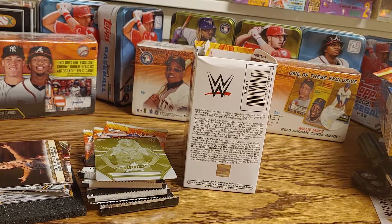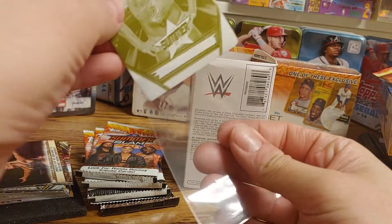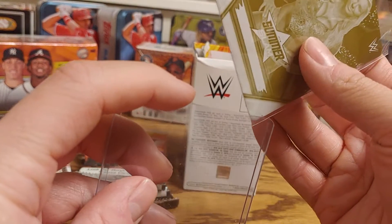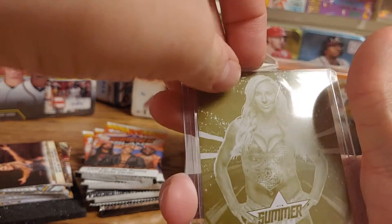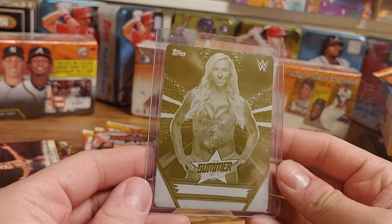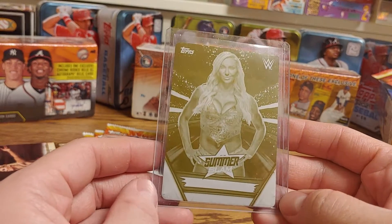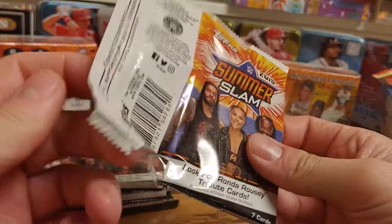I've gotten a couple one-of-ones, but that's probably my best one-of-one. Can't do a lot better than getting a Charlotte Flair card, especially a one-of-one. I am almost speechless — that is awesome. That is a printing plate; it is one out of every 842 packs. That is incredible.